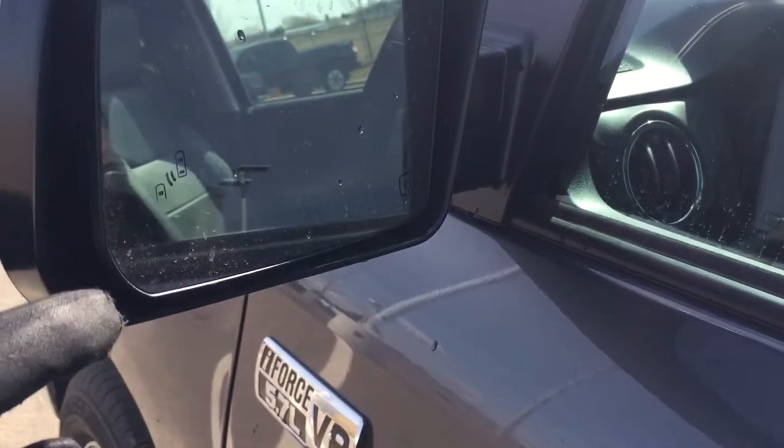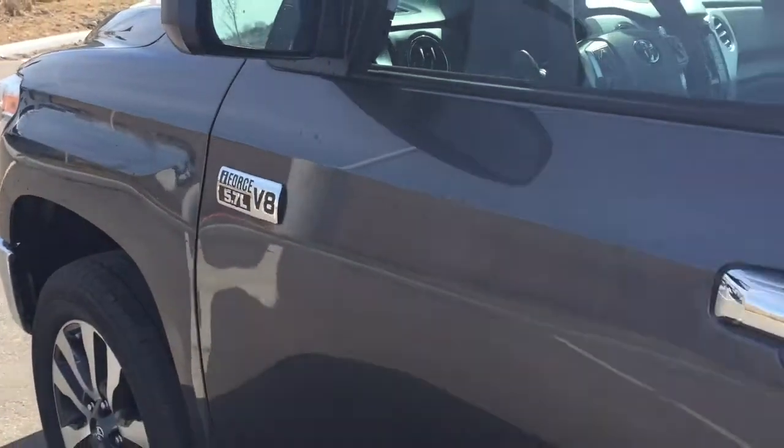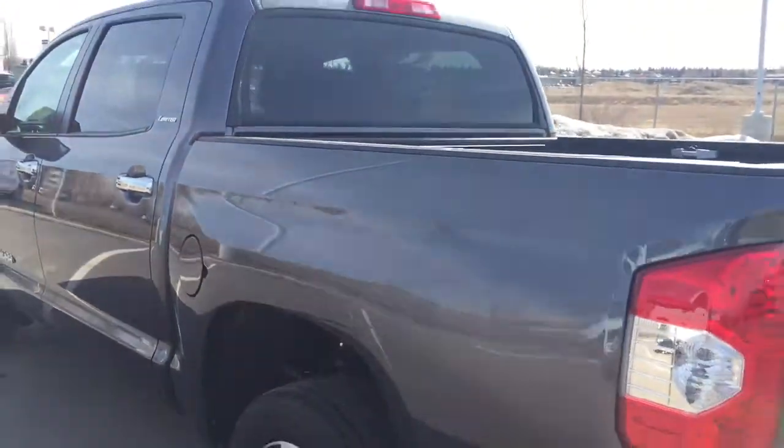With the blind spot monitoring indicator, it'll actually light up when there is another vehicle right beside you. And the color we're going to be taking a look at today is grey.